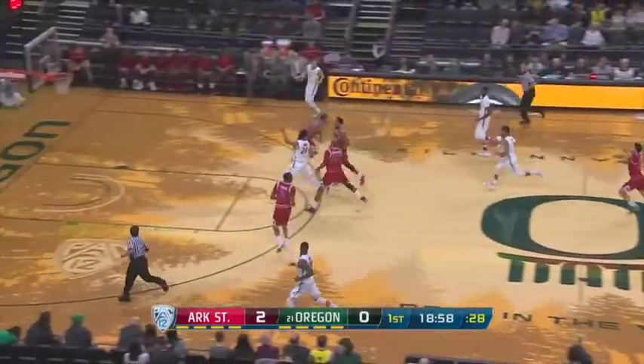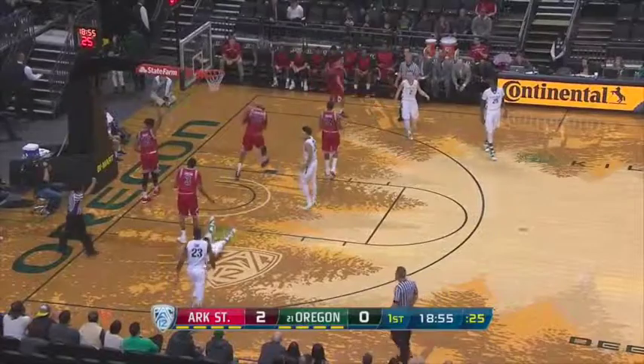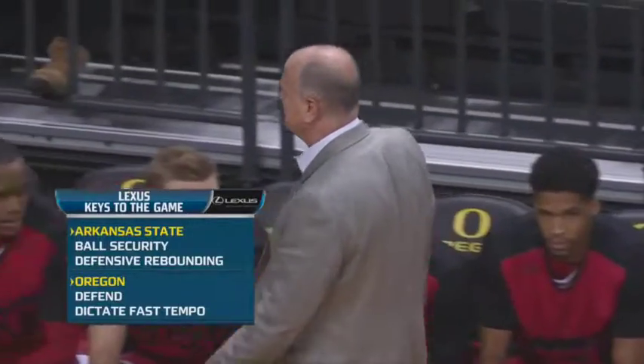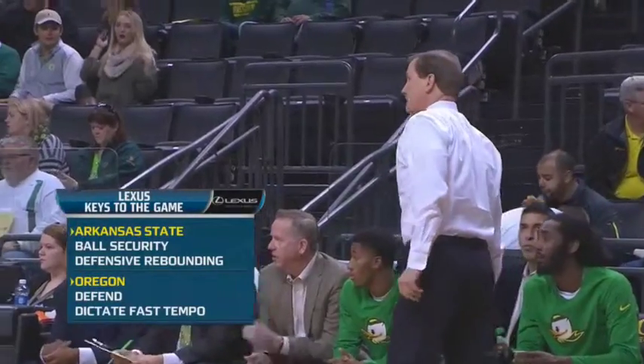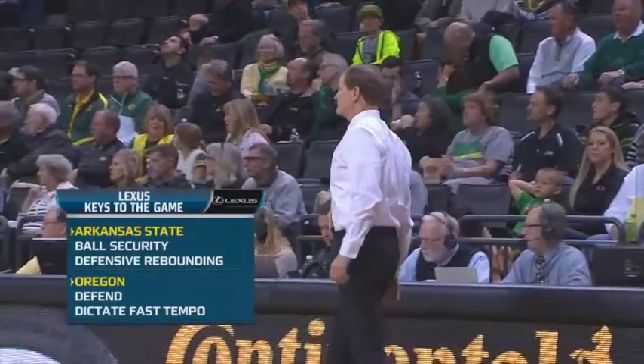Dorsey collects for Oregon and will push. Tyler Dorsey, the freshman, slashing to the free throw line. Let's take a look at your Lexus keys to the game. For Arkansas State, it's about taking care of the basketball in a tough environment on the road, and then defensive rebounding, which creates their offense. It's Oregon defending the three-point line, using that speed and quickness to dictate a fast up-tempo.